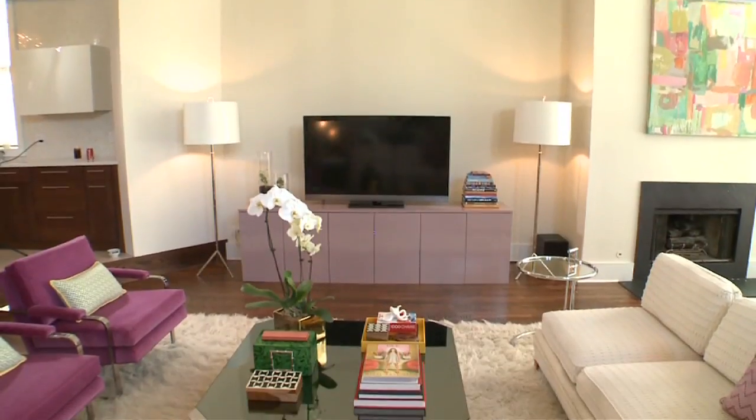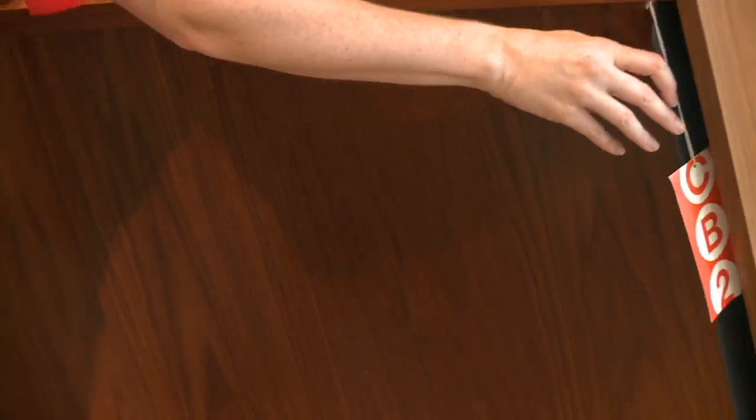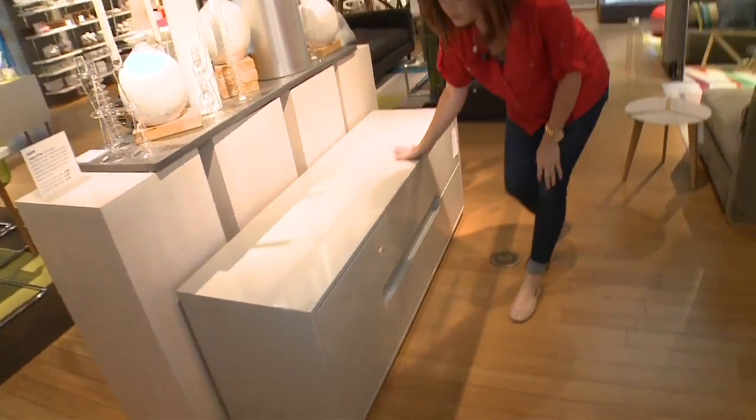I'm probably not going to have any luck finding a light pinkish credenza like our inspiration, but Nicole did say to keep most large pieces neutral, and a credenza is a large piece. Maybe we go with white.